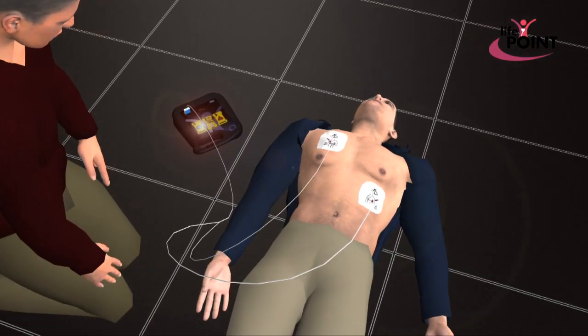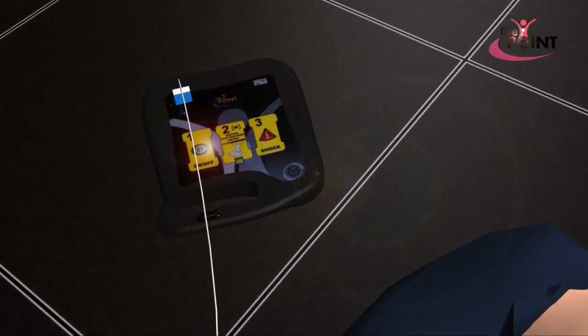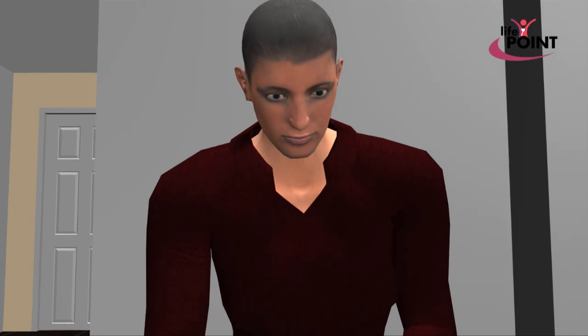LifePoint will start to automatically analyze the patient's heart rhythm. Do not touch the patient during this part of the process. Analyzing heart rhythm.